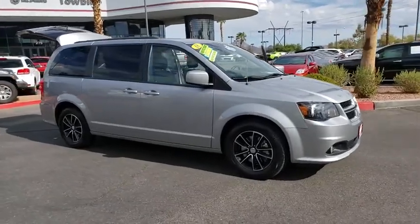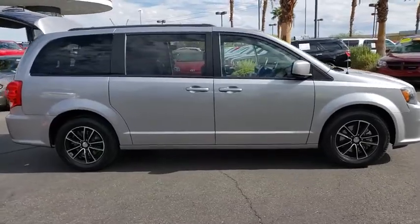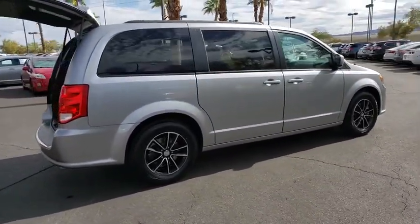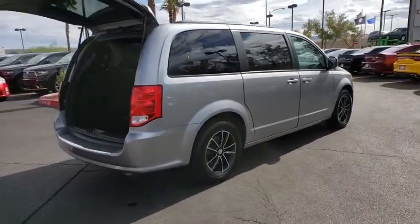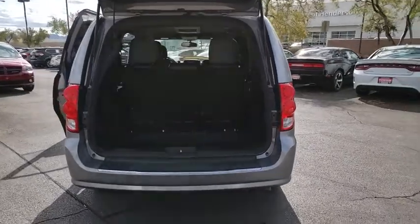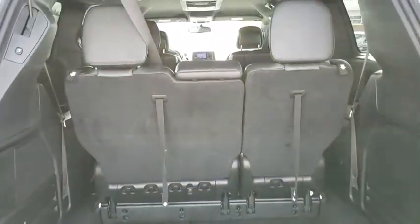Looking for the right vehicle? Check out the 2018 Dodge Grand Caravan. The Dodge Grand Caravan received the government's highest front and side crash rating of five stars. Its vast interior is widely praised, with an innovative seating arrangement, versatile cargo storage, and enough entertainment features to keep the kids entertained on road trips.